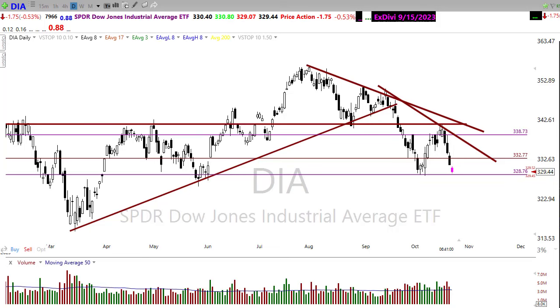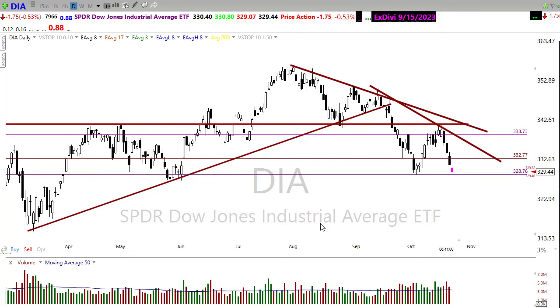Good morning friends and fellow traders, this is Doug Campbell with Right Way Options and this is the morning market prep video for October 23rd, 2023. We had a rough day on Friday, selling into the close, and now we're showing a substantial gap down here this morning in the market.